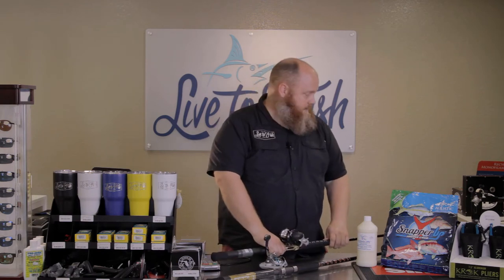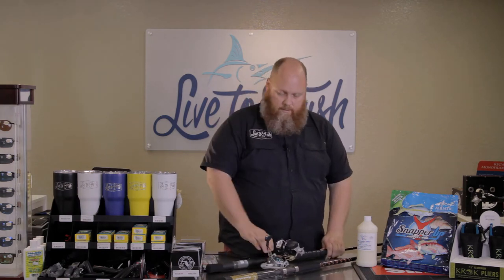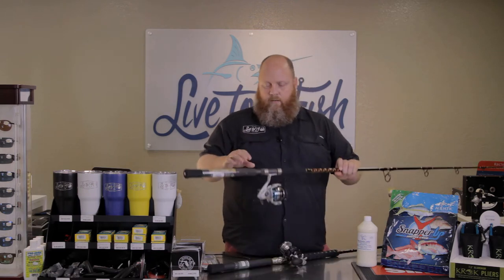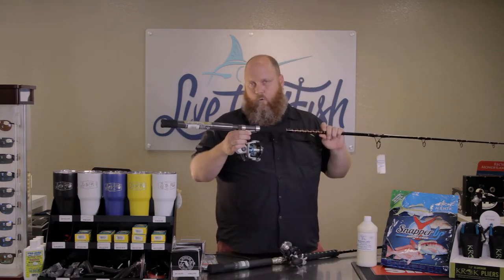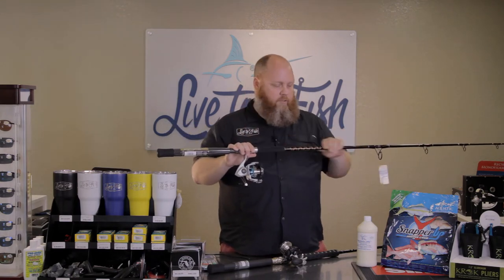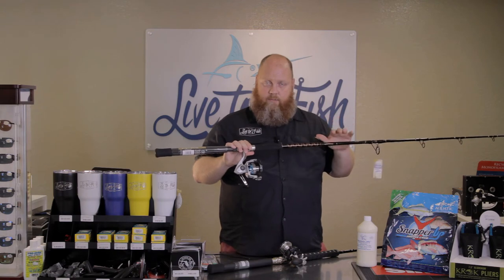Now, if you say you really don't like conventional rods and reels, which is fine — you want to do something spinning. I actually prefer spinning myself. This is the Quantum Cabo 50. Big, beefy drag, well-built reel, and I got this one on a Star Rod 7-foot 30-pound class rod.